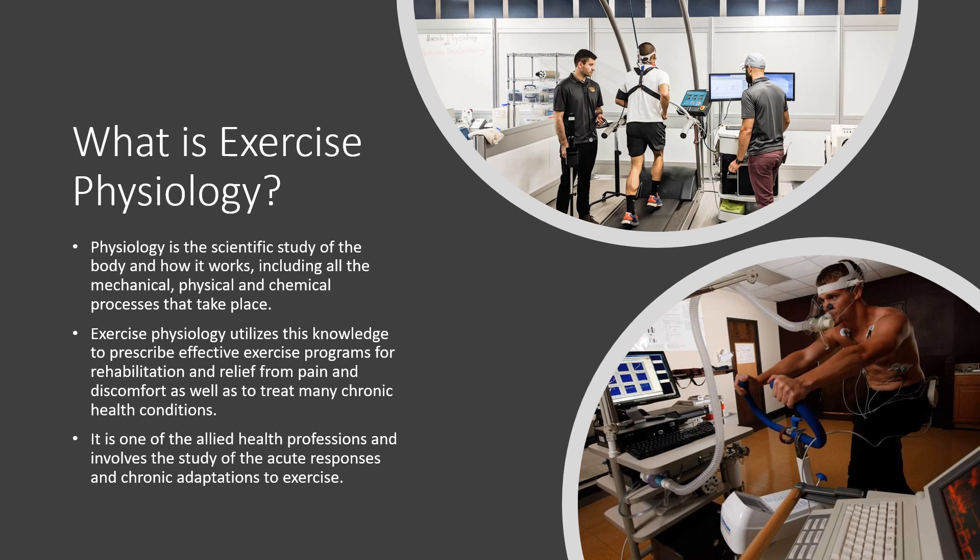Exercise physiology is used for rehabilitation and relief from pain and discomfort, as well as to treat many chronic health conditions. It is one of the allied health professions and involves the study of the acute responses and chronic adaptations to exercise. We analyze the short-term responses of the body that occur due to exercise, and also the long-term adaptations — the long-term changes in the body.